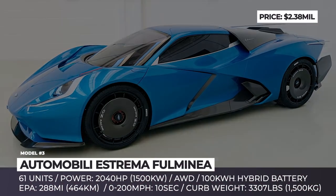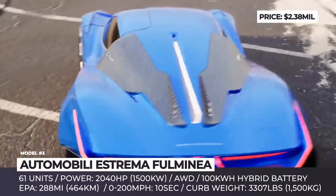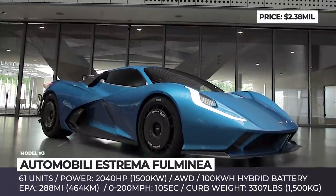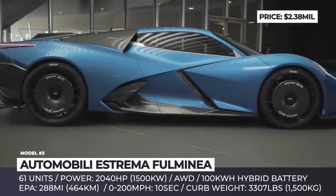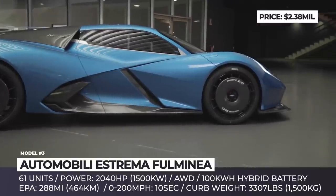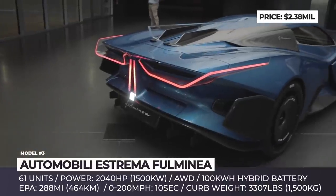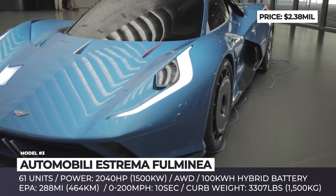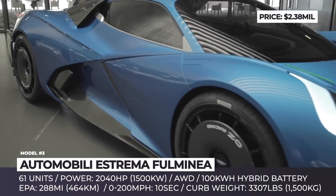Automobili Estrema Fulmina. From Italian, the name of this newly established manufacturer translates as extreme automobiles, while the moniker of the brand's first creation stands for lightning-fast. Indeed, the upcoming hypercar promises blistering acceleration, taking less than 10 seconds to speed to 200 miles per hour from a standstill. This is made possible by a 2,040 horsepower all-wheel drive system with quad-electric motors and a revolutionary hybrid battery.